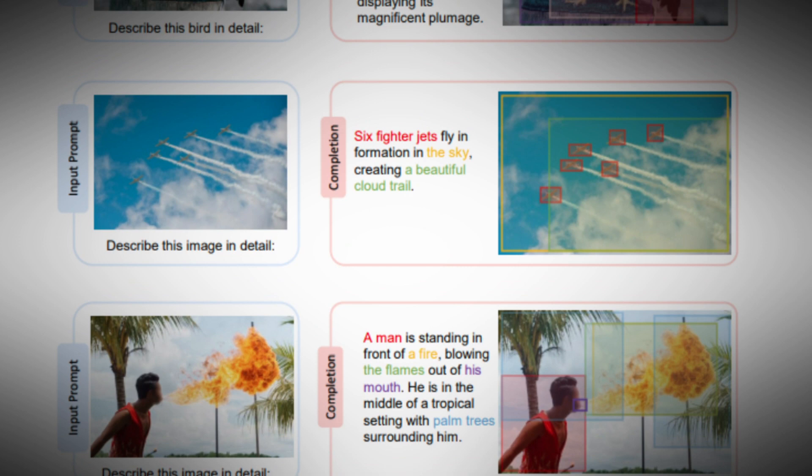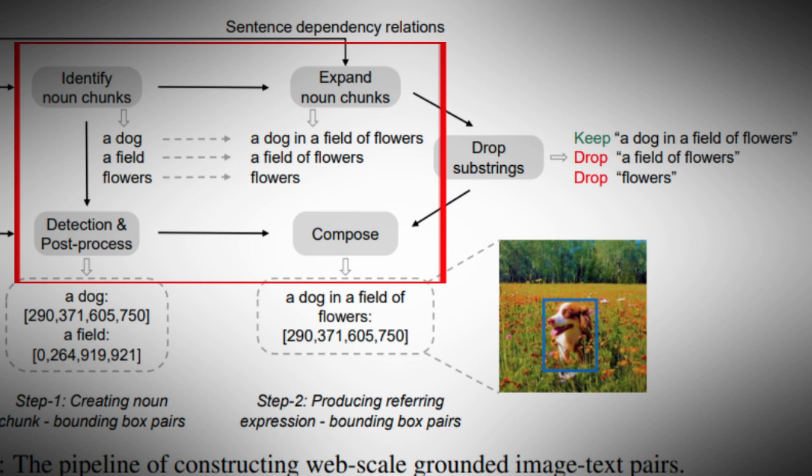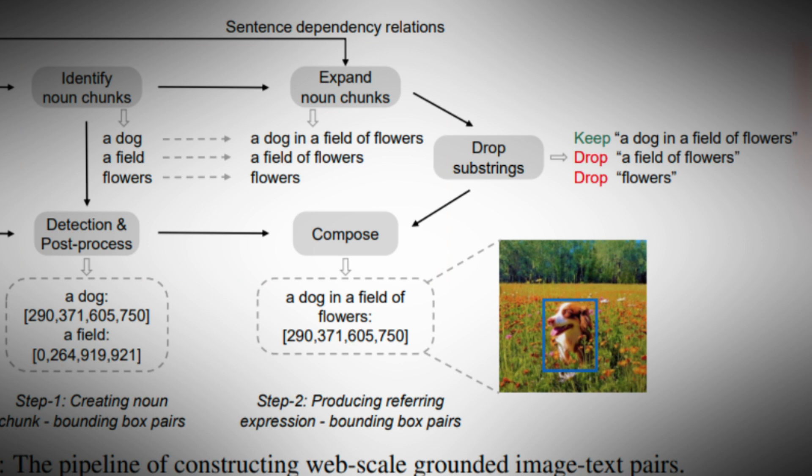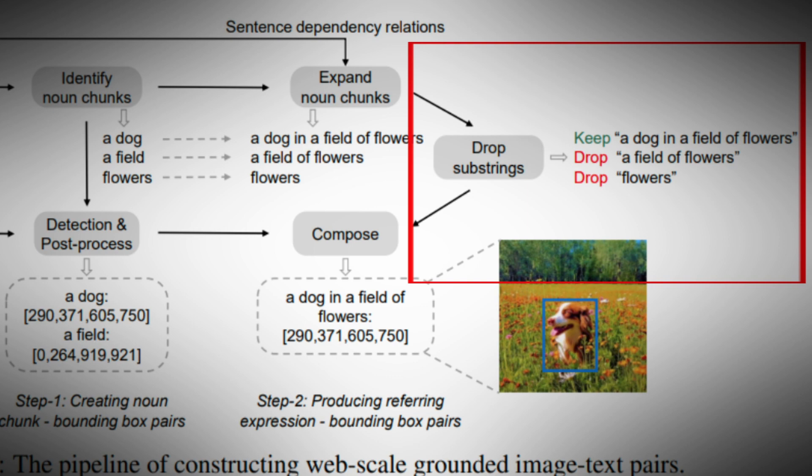We have discussed how Cosmos 2 was made and what it can do. Now let's see how it basically works. In this example, we have an image of a dog in a field of flowers. The AI breaks down the image into three main parts — the dog, the field, and the flowers — then merges this information together, omitting specific details like individual flowers from the final input. The AI successfully identifies the scene as a dog in a field of flowers, which proves highly effective in providing the needed information.